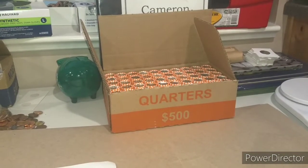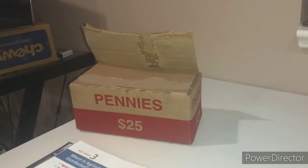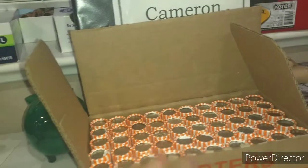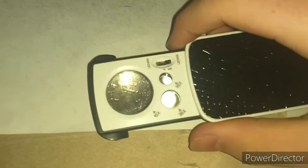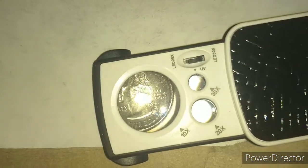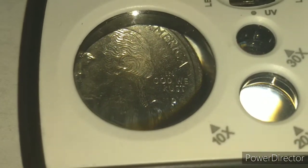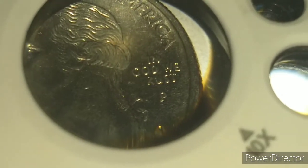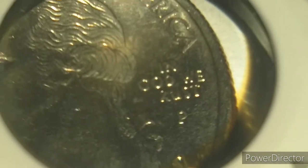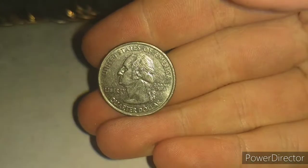I didn't film an introduction before I opened these, but the box of quarters is circulated and the box of pennies is circulated as well. We're going to start with the box of quarters. First roll, and believe it or not, I actually got my first ever Kansas 'In God We Rust.' It's not that faint, but if you get the right angle, it looks like 'In God We Rust.' I never thought I'd find one, but I finally did.